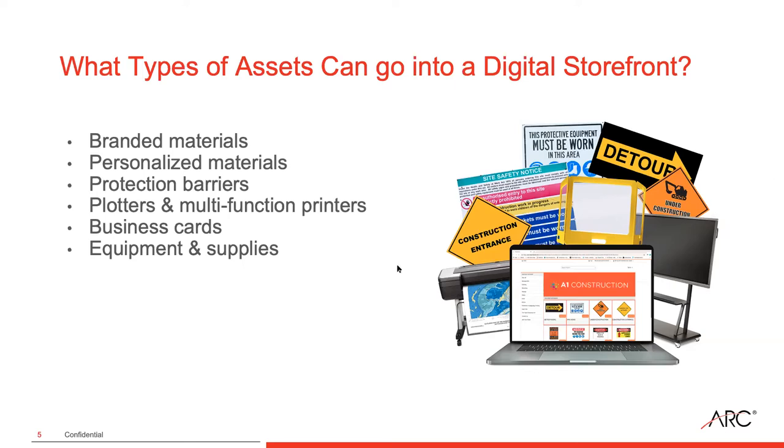With the equipment and supplies, just like with printers, you're going to need supplies for those printers — whether it be paper, toners, inks, or any of those things that go along with ordering a printer. We can have all of that on the site for you as well.